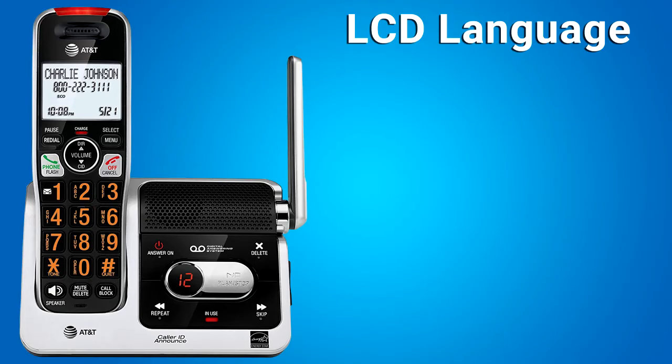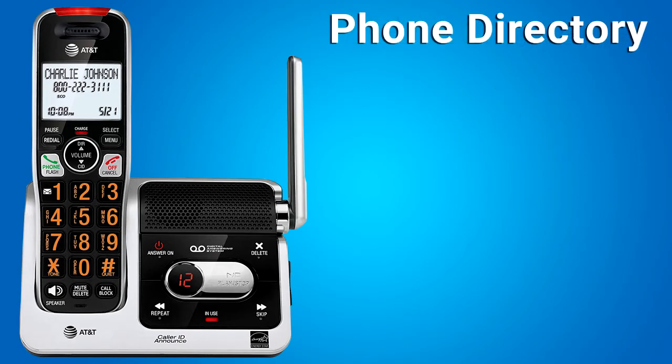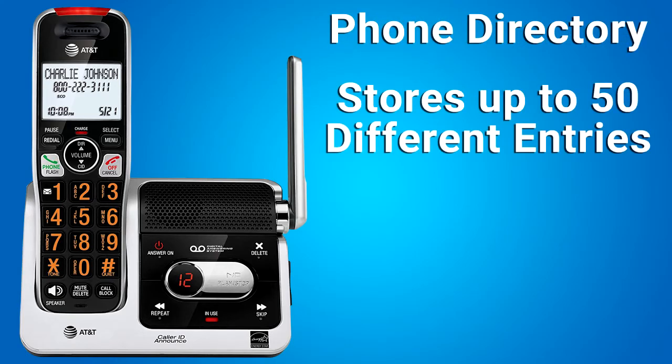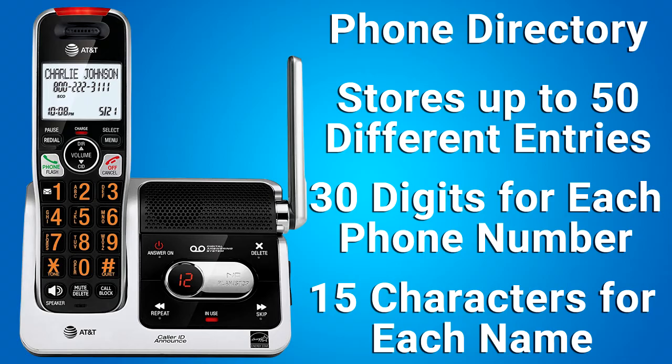LCD language: you can select the language used for all screen displays. The choices are English, Spanish, or French. Phone directory: there is a built-in directory with this phone. The directory stores up to 50 different entries, with up to 30 digits for each phone number and 15 characters for each name. The directory is shared by all handsets — changes made from any handset apply to all handsets. However, only one handset can review the directory at one time.